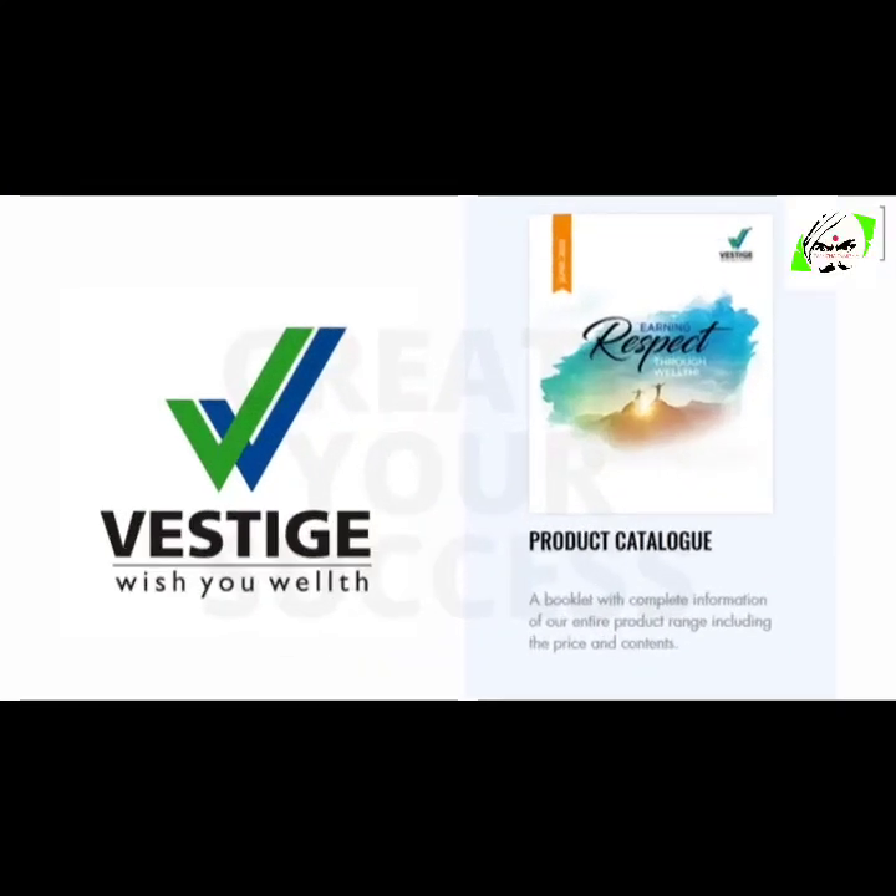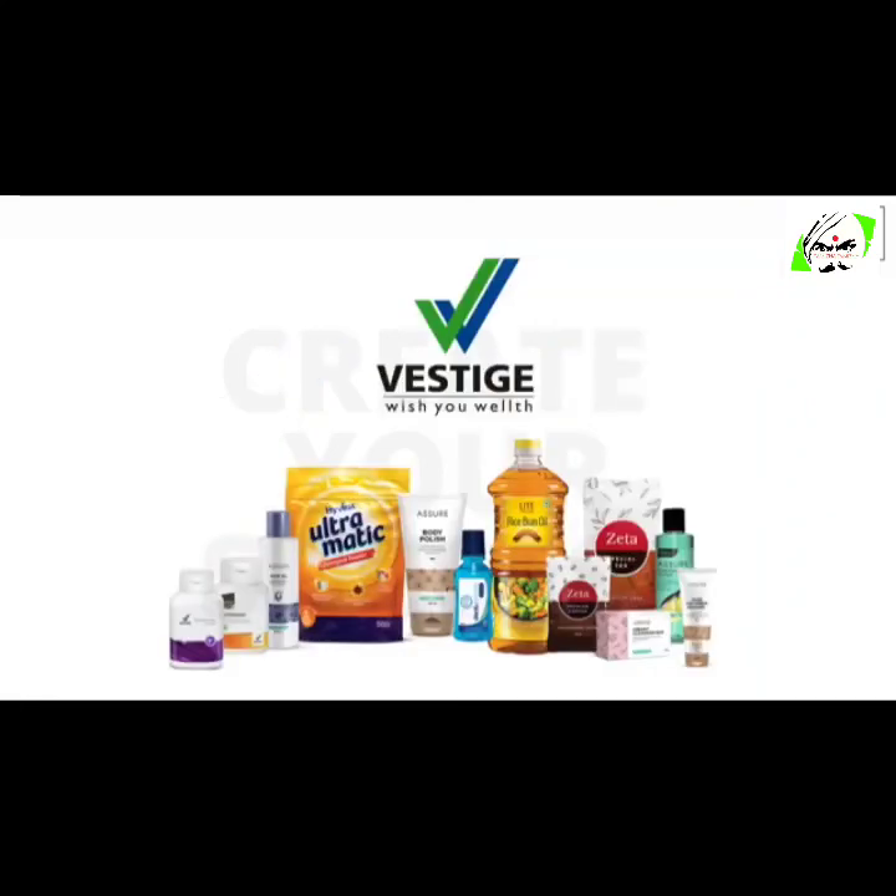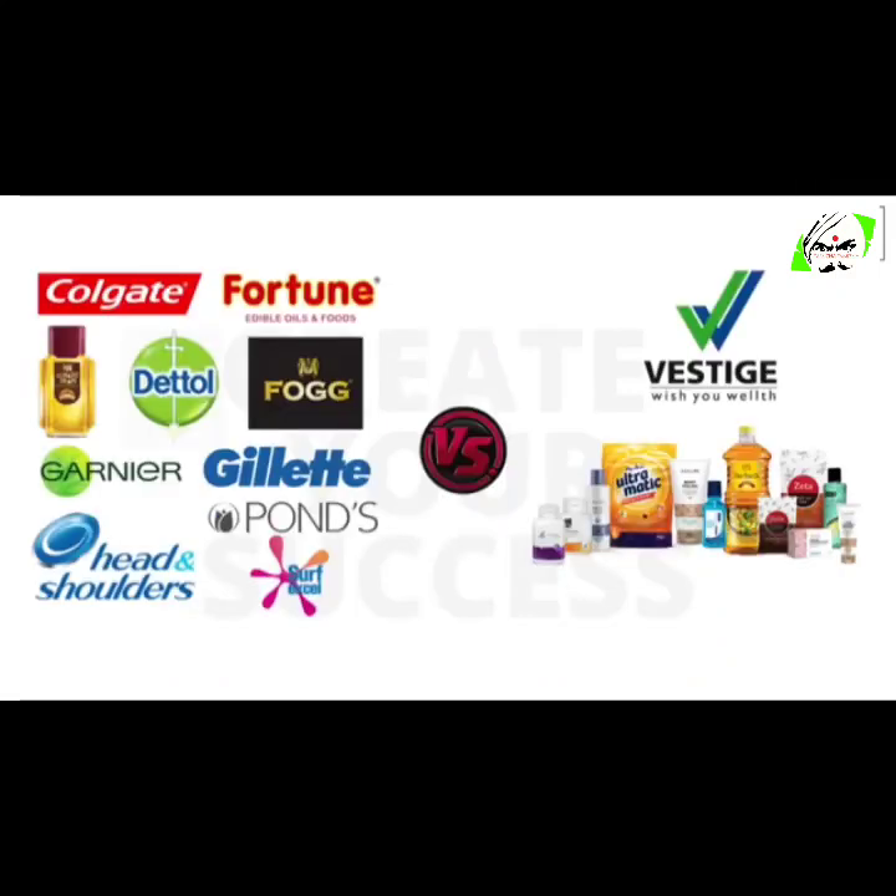Vestige products are expensive — but actually that's not true, and I will be explaining you in this video. After watching this whole video you'll realize that Vestige products are not expensive. In fact they are absolutely affordable. In this video I will also be comparing Vestige products with the regular market brand products.